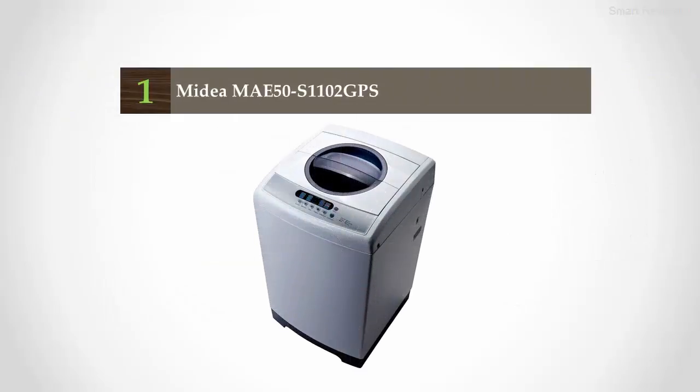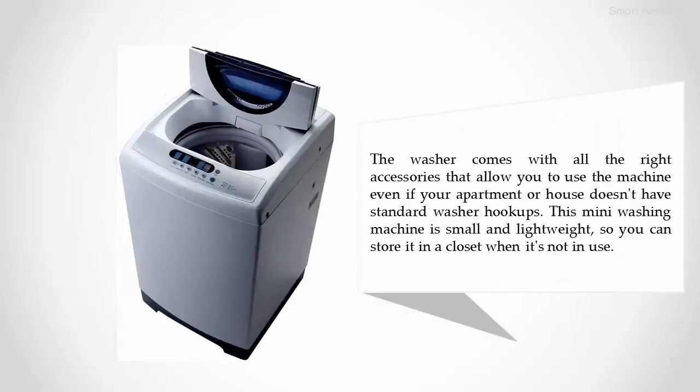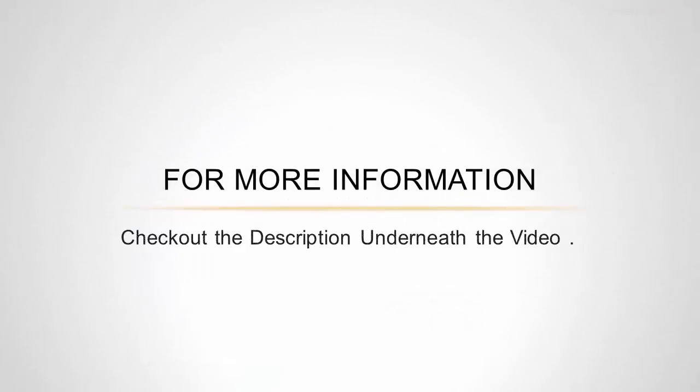Coming in at number one on our list: the Midea 50S 1102 GPS. The Midea 50S 1102 GPS is one of the best portable washing machines we reviewed because it features an easily transportable design, numerous wash settings, and convenience features that make it an excellent choice for small spaces. The washer comes with all the right accessories that allow you to use the machine even if your apartment or house doesn't have standard washer hookups. This mini washing machine is small and lightweight, so you can store it in a closet when not in use.